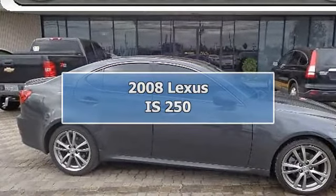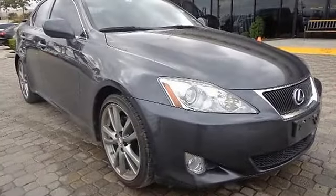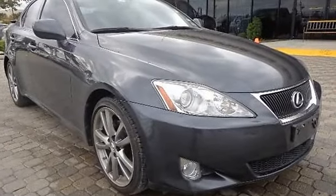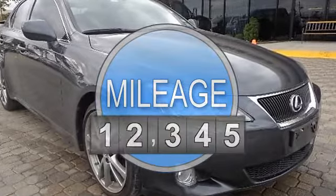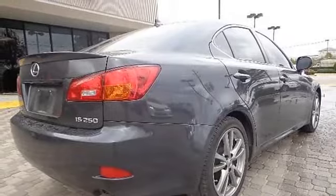2008 Lexus IS 250 4-door car. This vehicle features the following equipment: automatic, gas, 5-6 cylinders, 2.5L engine, rear wheel drive.